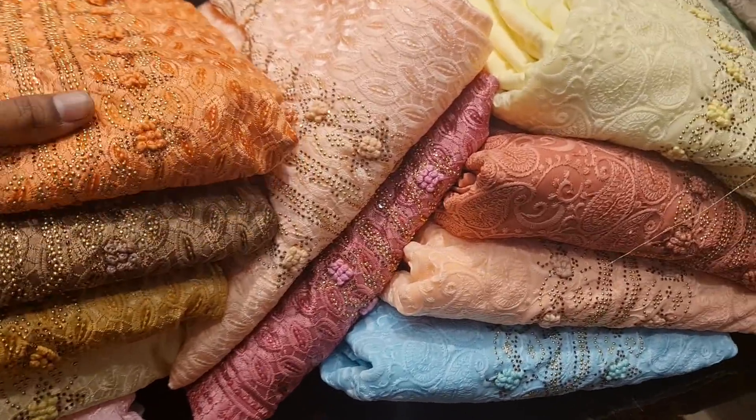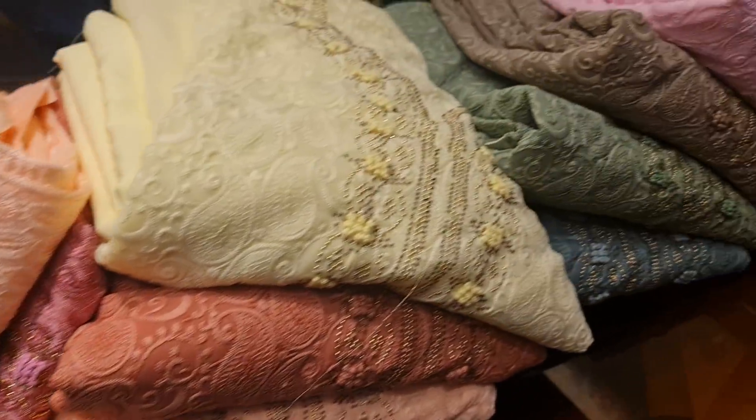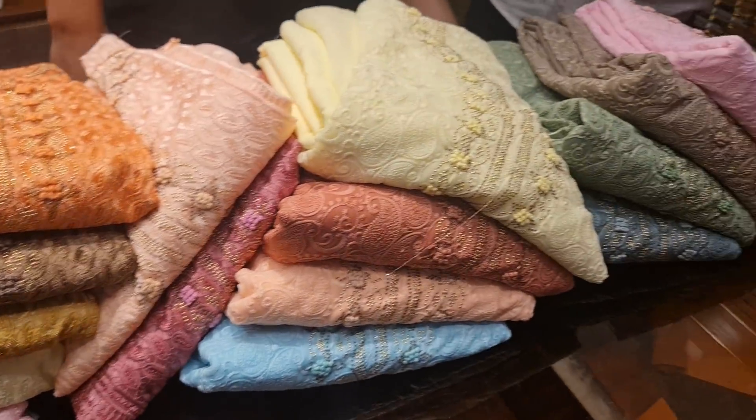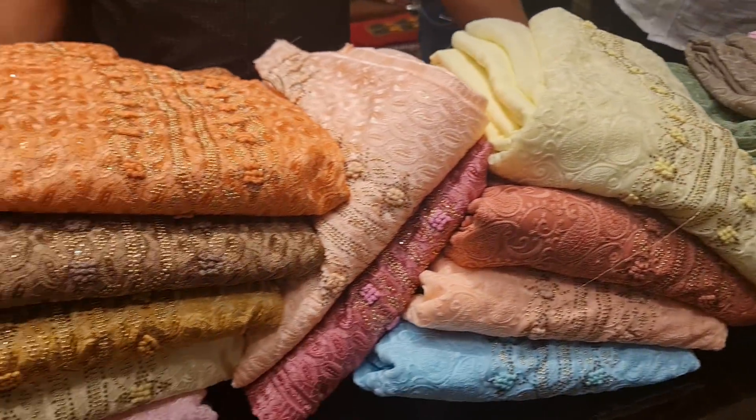Hello, welcome. Today we have a Dilly Boots collection. We have one chiffon and one jack order. We have one design and one dress special.